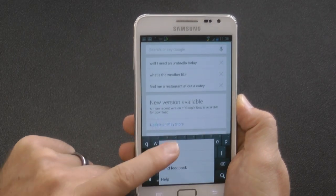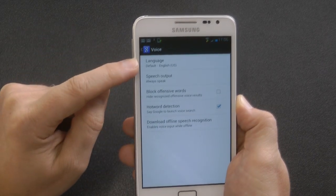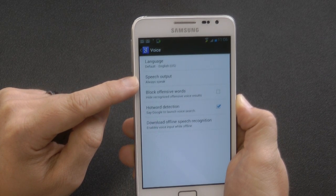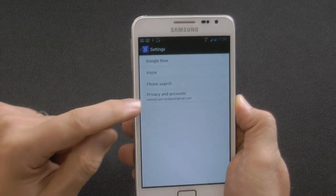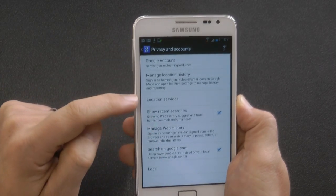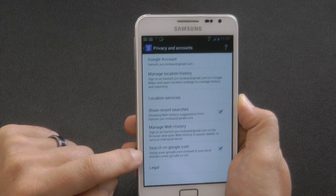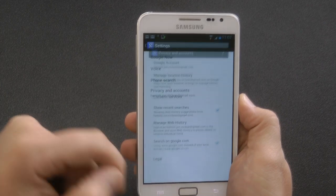Now go into Google Now, click on Settings, go into Voice, and make sure the language is again English US, and that speech output is set to Always Speak. Then go back into Privacy and Accounts. At the bottom where it says 'Search on google.com', make sure that's ticked — you don't want to search on your local search engine, like mine which is .co.nz; you want to search on google.com.